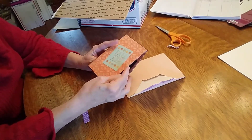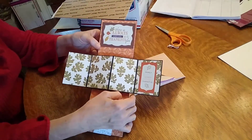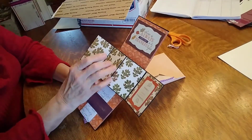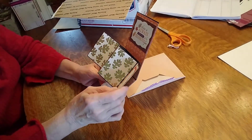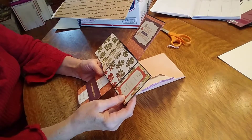Look how pretty that is! Look at this card — you can put pictures in it. Family, blessed, loved, grateful, thankful.